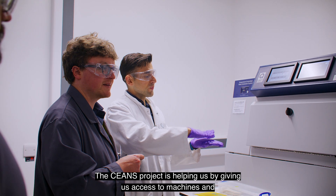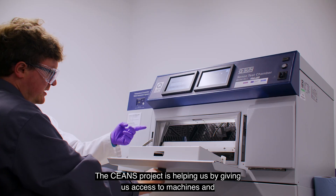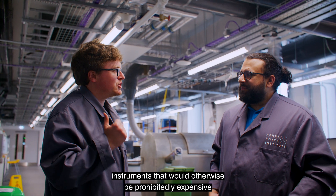The SIMS project is helping us by giving us access to machines and instruments that would otherwise be prohibitively expensive.